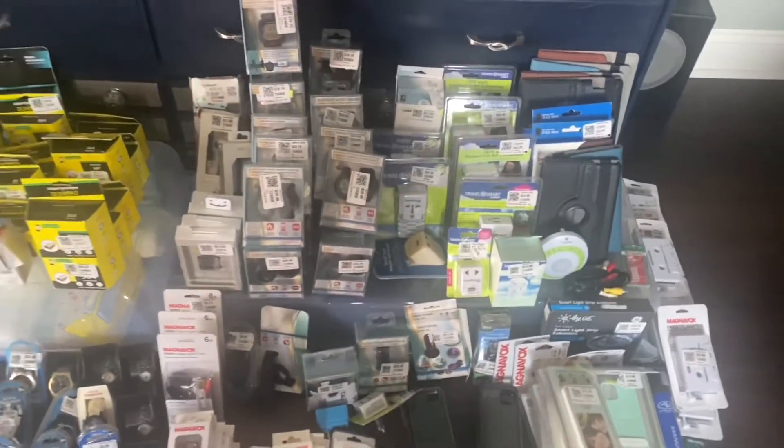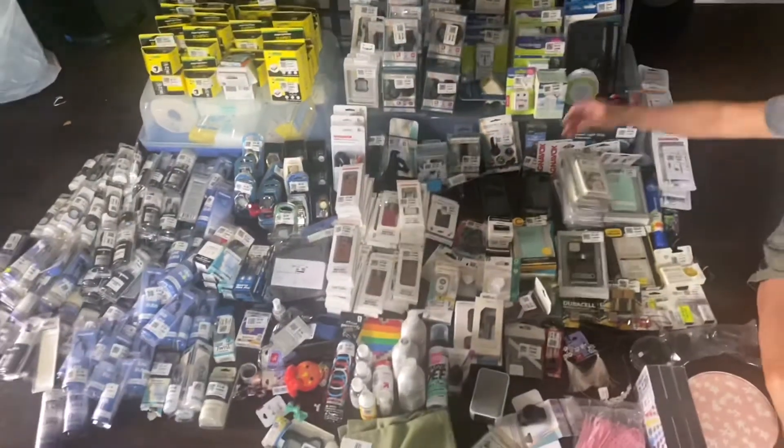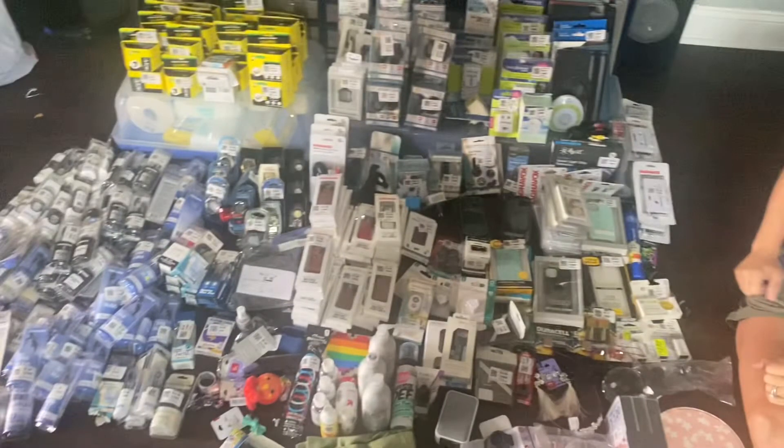Super sorry for that horrible background noise — we are running on a generator. Hurricane Ida came through and I think we're on about day 15 of no electricity at this point, so sorry about that.